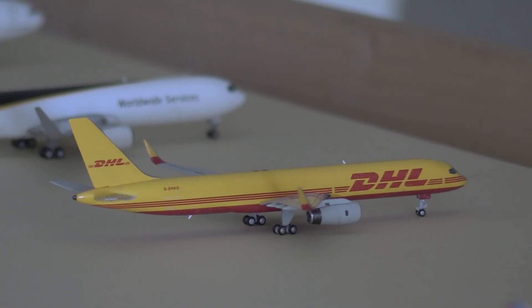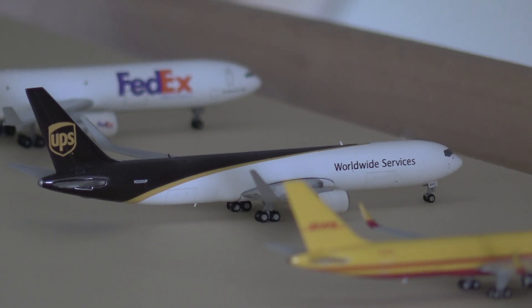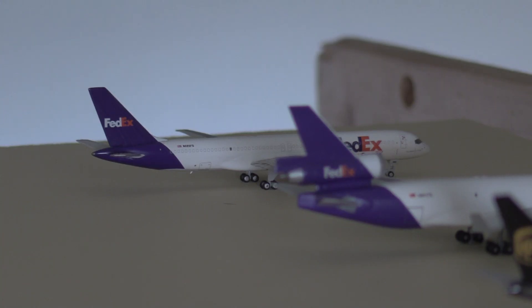Moving on to the cargo section: we have a DHL 757-200 heading out to Rochester, New York; a UPS MD-67-300 heading out to Chicago Rockford; a FedEx MD-11 heading out to Memphis; and finally a FedEx 757-200 heading out to Newark.